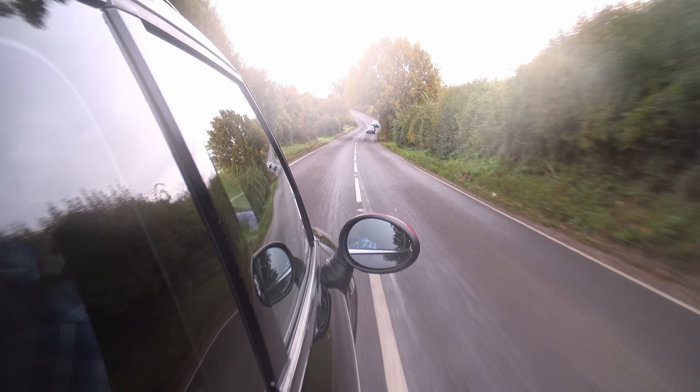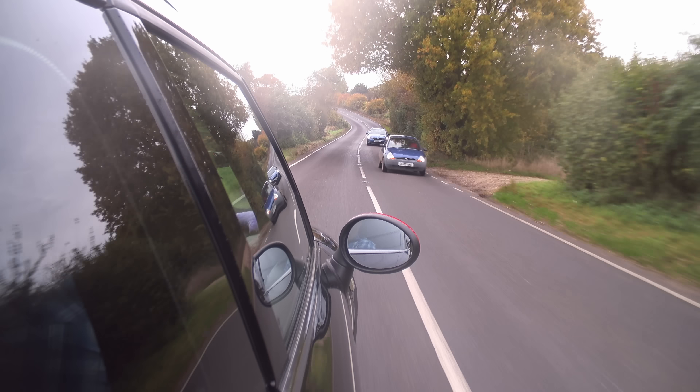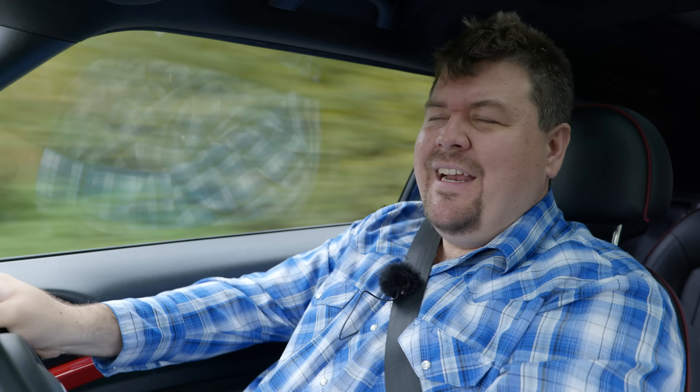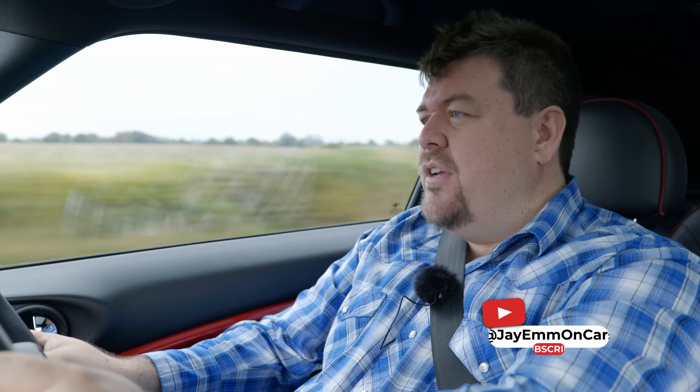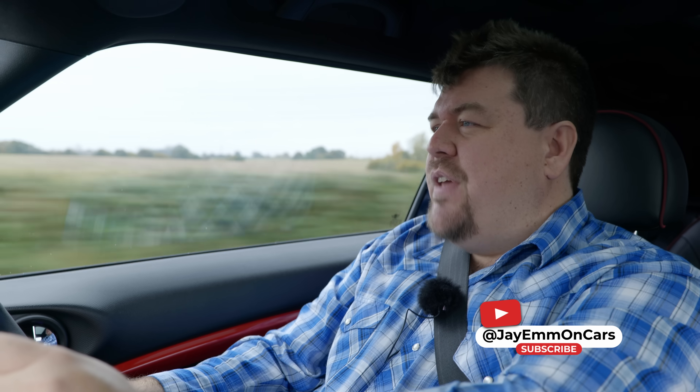So, there we have it — the Mini Paceman John Cooper Works All4. Annoyingly good. Thanks to James for bringing it out, and as ever thanks to you for watching. Don't forget to hit the like button, comment down below, and subscribe if you haven't already. I'll see you for the next one. Bye-bye.